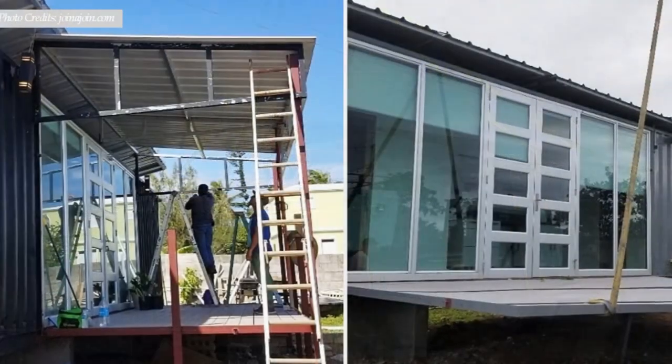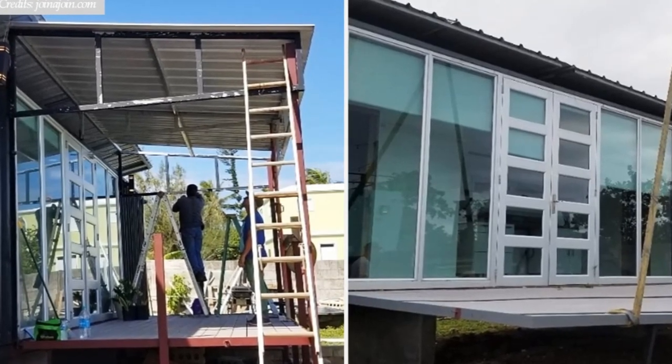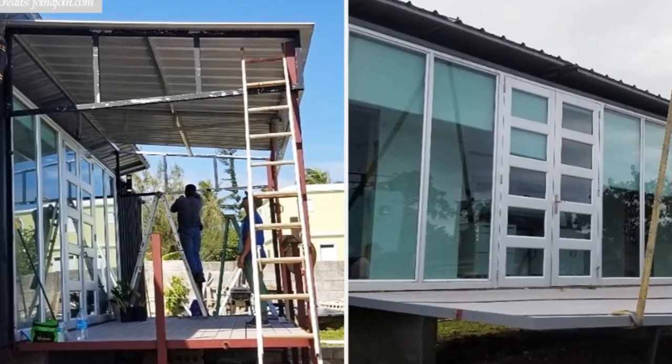The container sits on a concrete pier foundation to elevate the module away from moisture and to create an elevated position for constructing an outdoor deck.